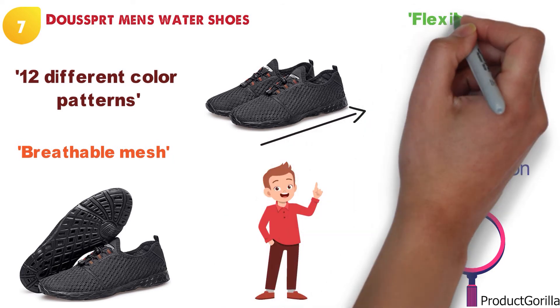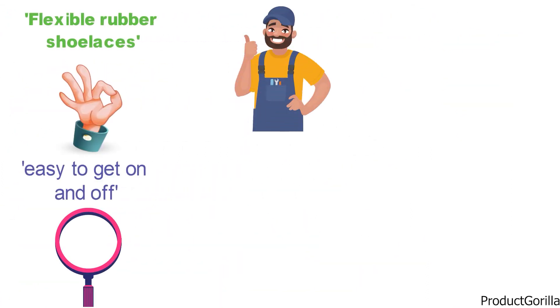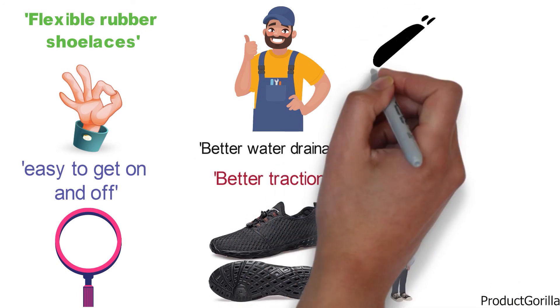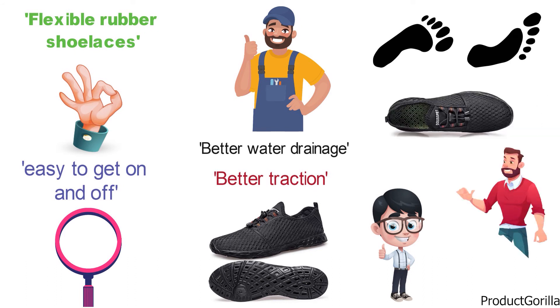It comes equipped with flexible rubber shoelaces that can be controlled easily with a drawstring. They have upgraded the sole of the shoe on this model to give you better water drainage as well as better traction to keep you safe and dry. For any consumer who has extra wide feet, these should be a must-have as they will fit most foot widths with no problem.